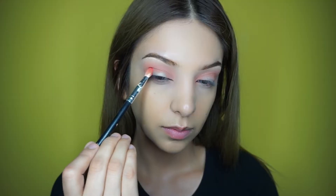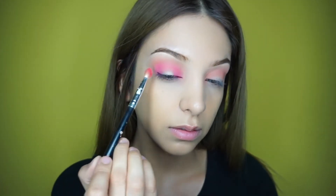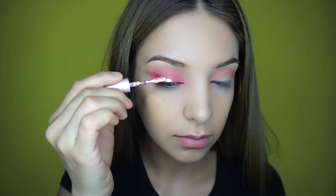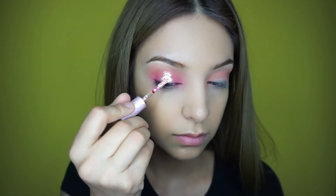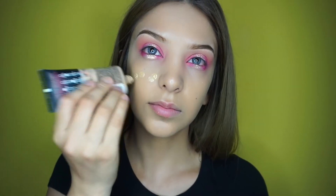Then I go into the PH Cosmetics Take Me to Brazil palette and use the hottest pink in there, adding it on the sides of my eyelids and connecting them on top. For the main shadow I go in with this liquid eyeshadow by Lime Crime in the shade Lit, applying it right on the center of the lid.